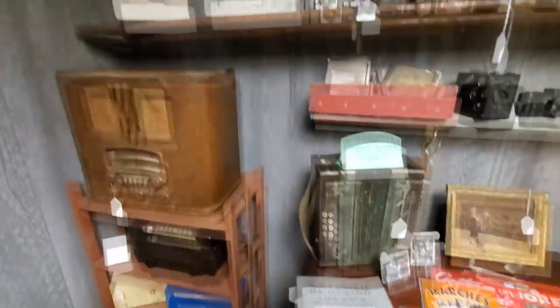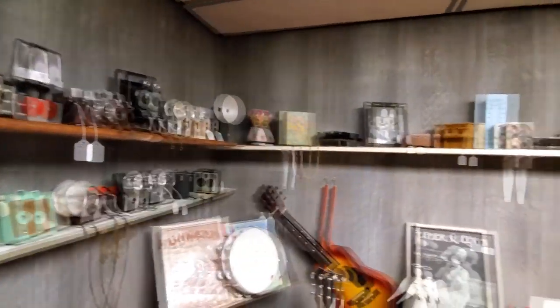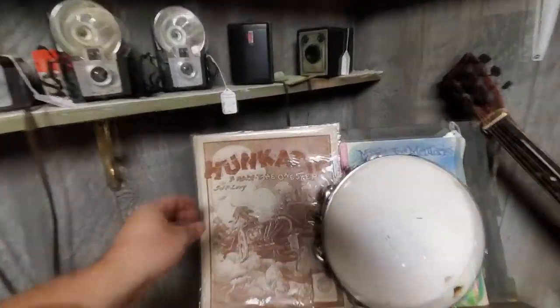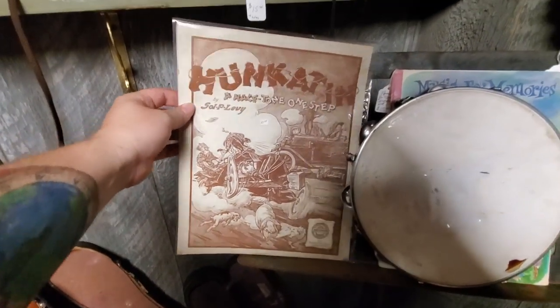Like I said before, if you guys are looking for period pieces to decorate an old house — what it makes me think of is the Christmas Story house. They would have loved a place like this to look around and find things like what was in the movie. What the heck is this hunk of tin? A 'Male Tone One Step' — what the heck is that? 'Bleeding Hearts' — I'm gonna have to look that song up.